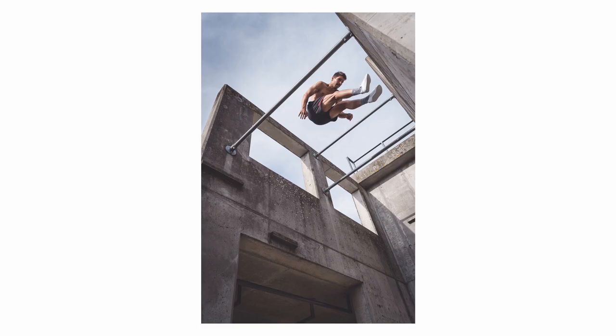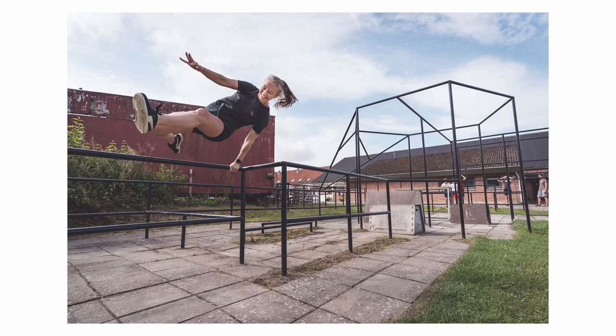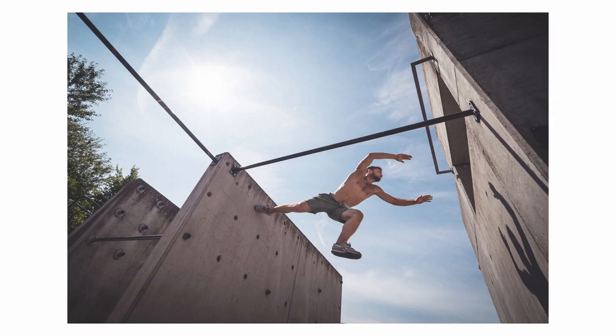Each year I'm invited to a folk school in Denmark in the middle of nowhere. I drove there and spent a week photographing, lecturing, and teaching some climbing at what is called the International Gathering, where about 120 to 140 people come together to train parkour, climbing, dance, and different movement disciplines over the course of a week.